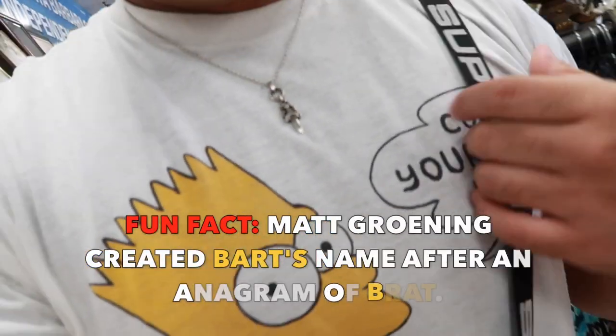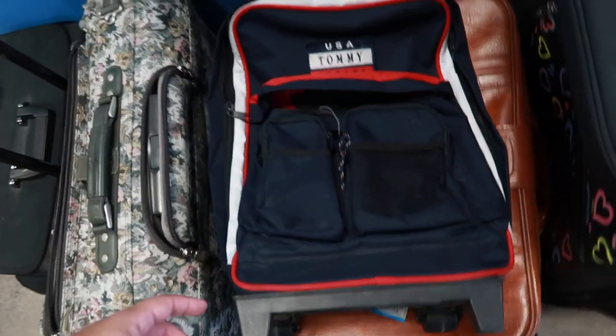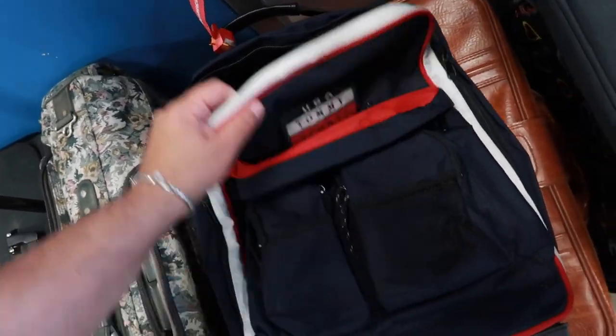First off I gotta shout out the fit right there — we got Bart Simpson from 1990, 'Don't Have a Cow Dad.' Thank you to the homie right there. Look at that little vintage bootleg Tommy.